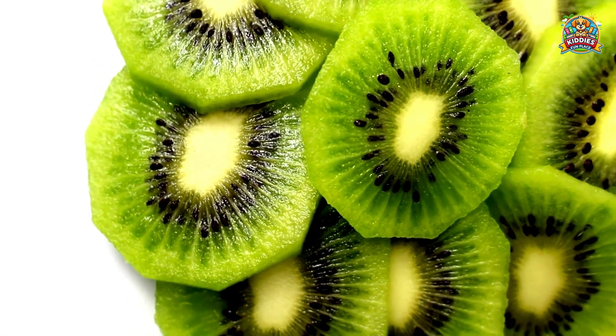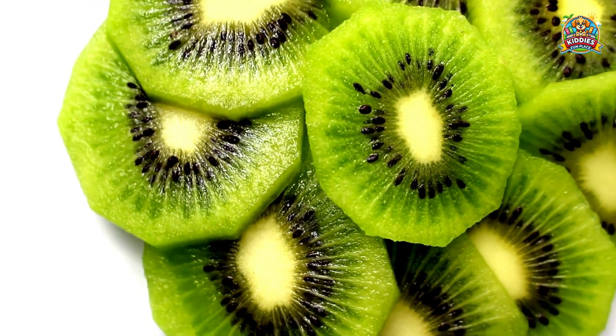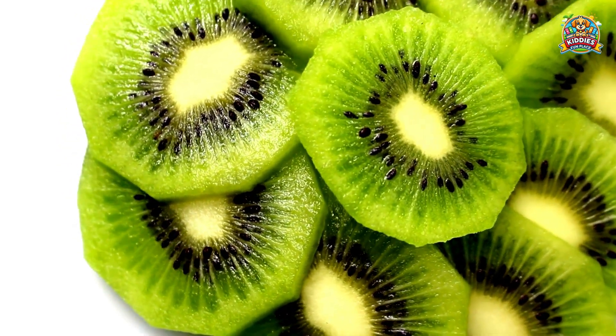Kiwi strengthens the immune system, is high in fiber and vitamin C, and is good for your eyes and skin.